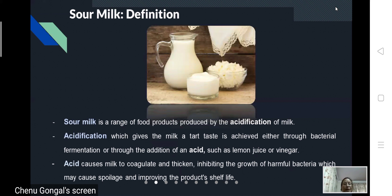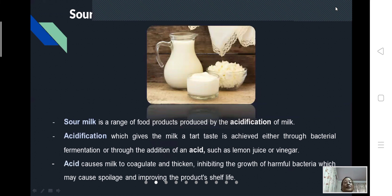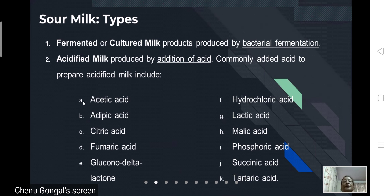The acidification causes the milk to coagulate and thicken, inhibiting the growth of harmful bacteria which may cause spoilage, and improving the product's shelf life. This can be achieved by the addition of bacterial starter cultures, known as bacterial fermentation.